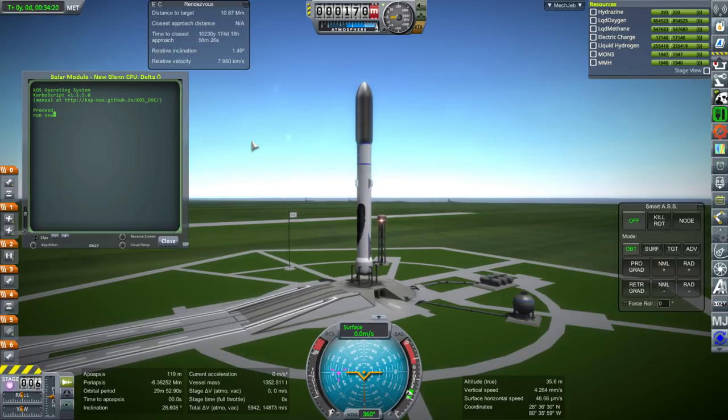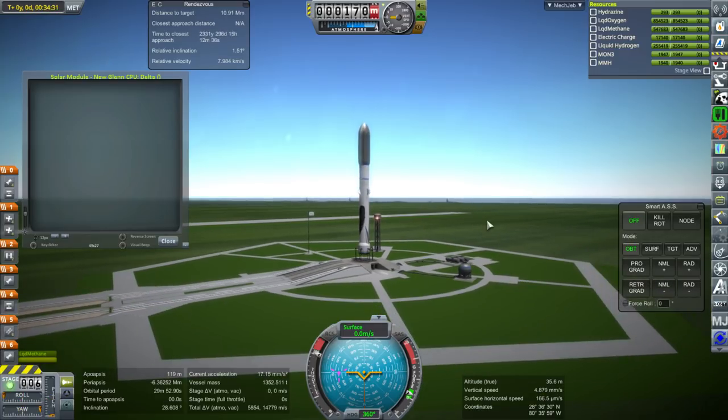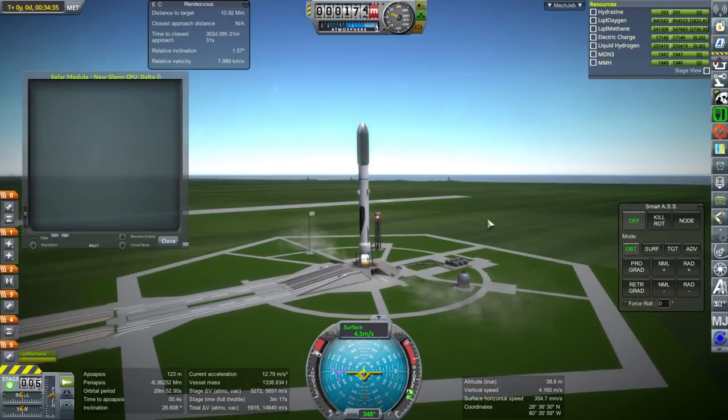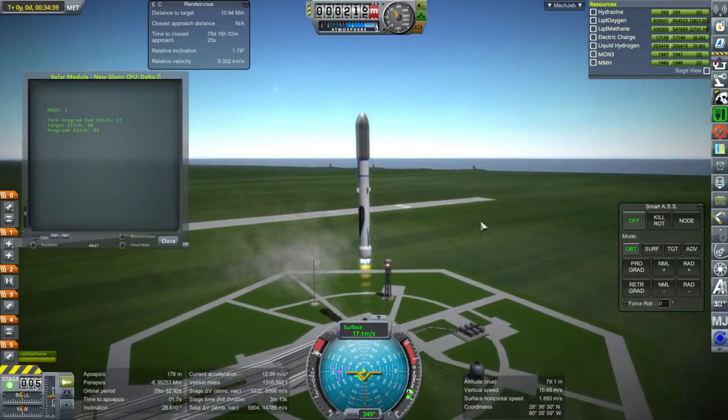We need to rendezvous this with the other part, so it does have some hypergolic thrusters as well. They do want to put some of the ion engines on gimbals to help turn the rocket, but I'm not entirely sure about that. Of course it's very efficient, but I don't really have the patience for it.